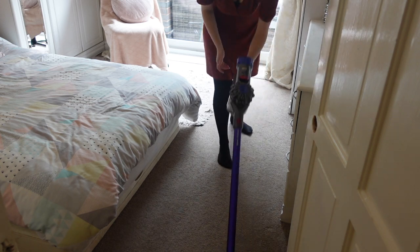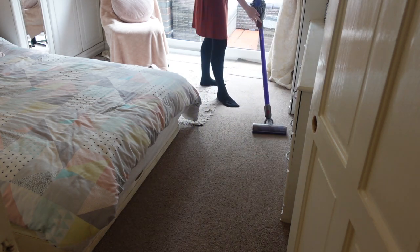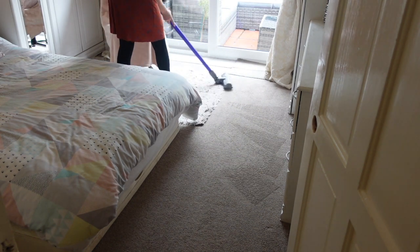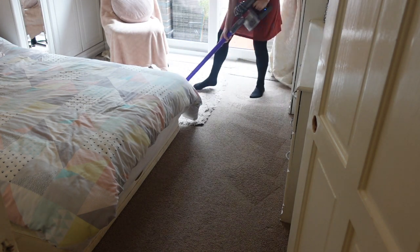Then to finish off all the rooms I got out the hoover and went over all of the rooms. Sometimes I split it up and do one room at a time, but I just find it so much quicker to do one big hoover at the end.